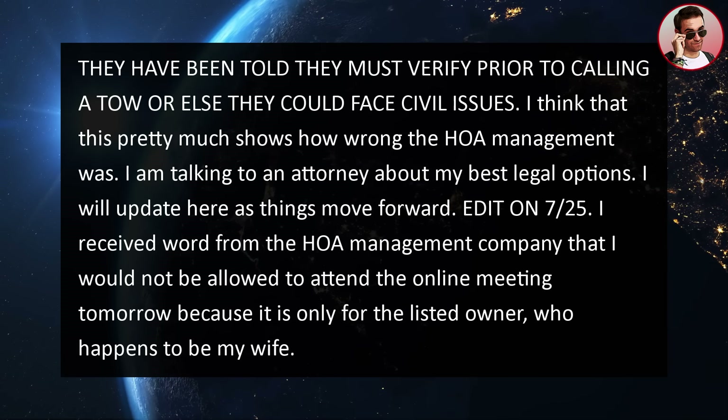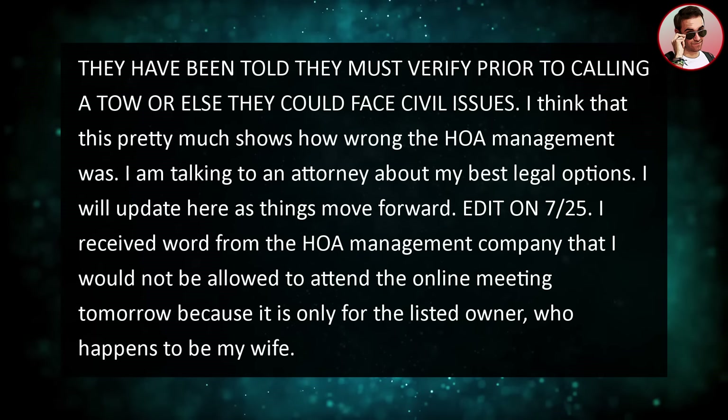This pretty much shows how wrong the HOA management was. I'm talking to an attorney now about my best legal options and will update here as things move forward.